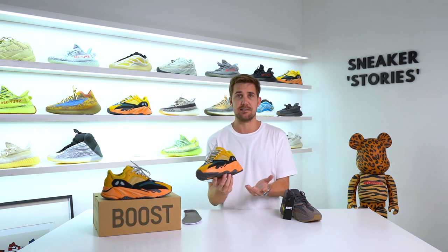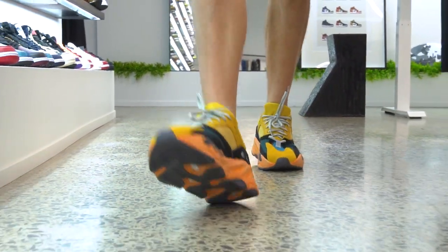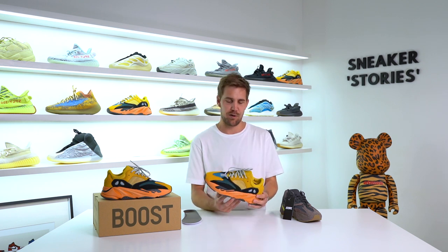Overall, it's literally the same as the 700 V1 WaveRunner or any of those other models. It's an incredible colorway for me, though quite a difficult one to pull off style-wise. I don't have a lot of colors that really go with this, so you kind of have to black out the pants or go super tonal to let the shoes do the talking on feet.